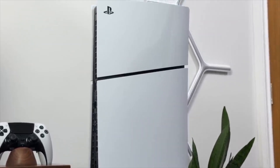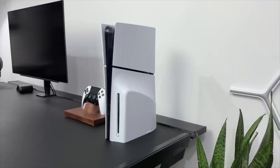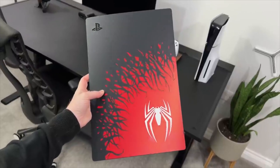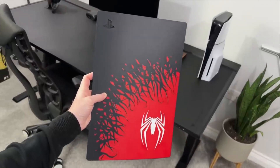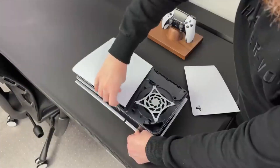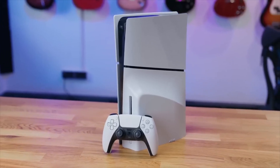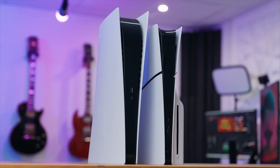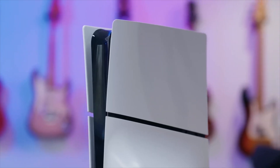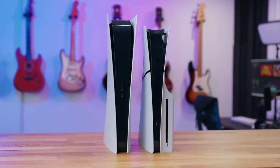We won't make many changes to our assessment because this new model doesn't make many changes either — we give the updated PlayStation 5 the same rating and Editor's Choice as the original device. Similar to the 2020 models, there are two versions of the 2023 PS5: one with an optical drive and one without. The disc-based variant costs $499.99 — the same as the original — but the all-digital system costs $449.99, which is $50 more than it was when first released.